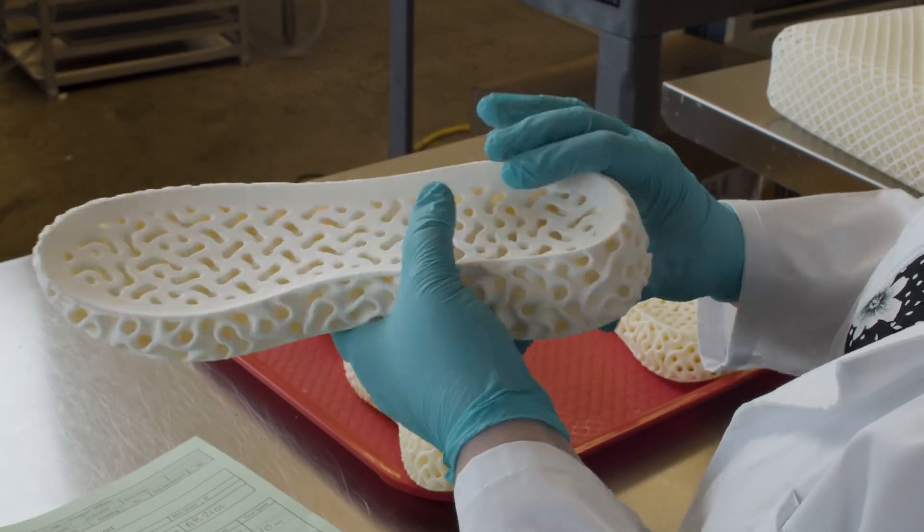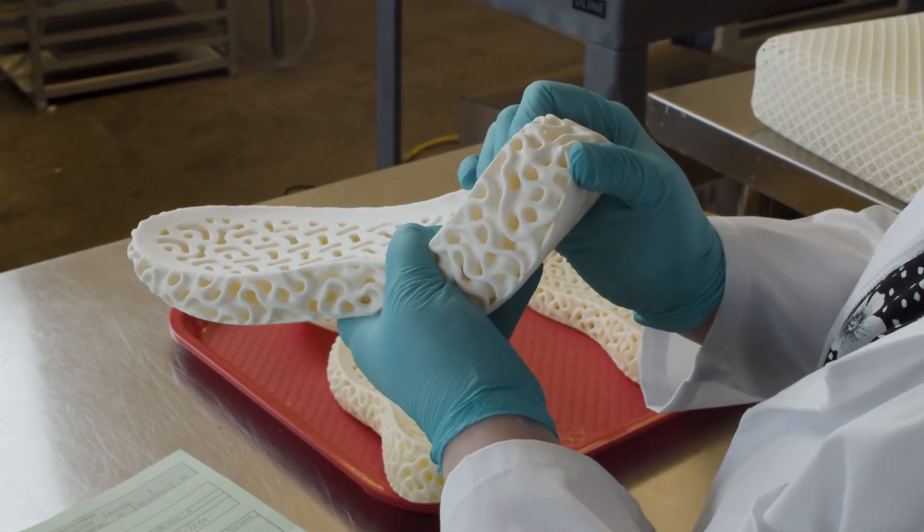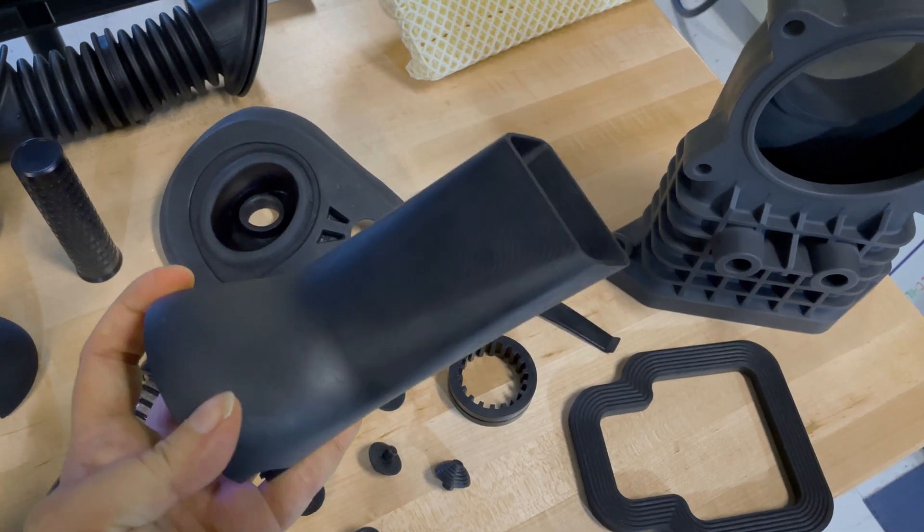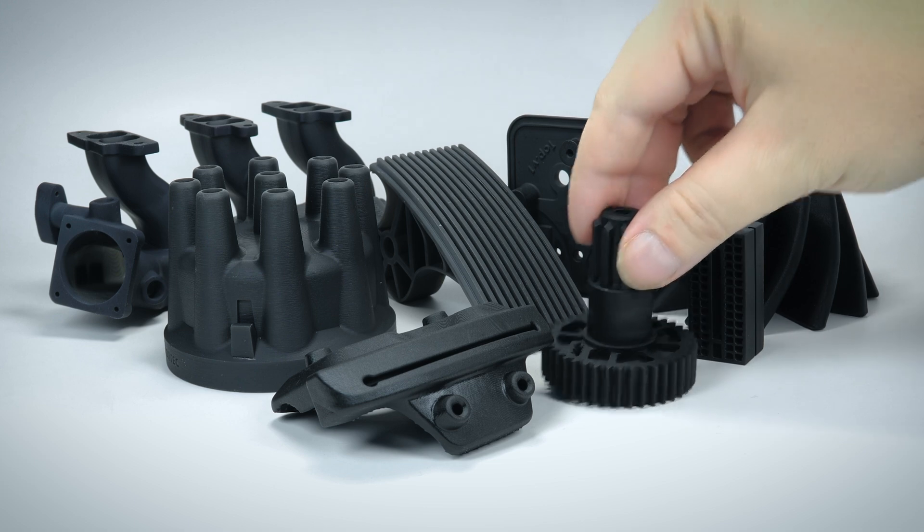We're 3D printing some of our most exciting materials for production. This includes our breakthrough Durachain materials like elastic tough rubber and free foam, as well as resins from Henkel Loctite, BASF, Evonik, Arkema, and BOMAR.